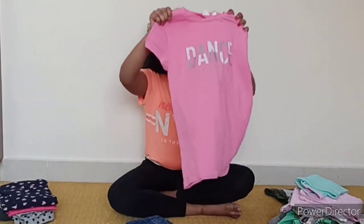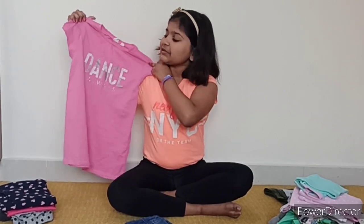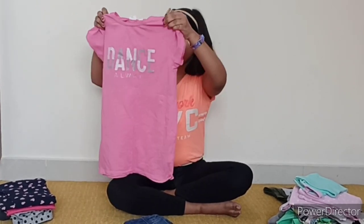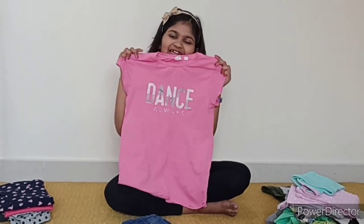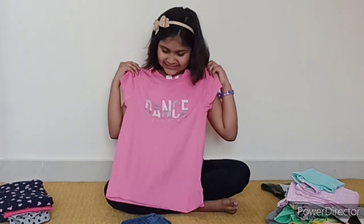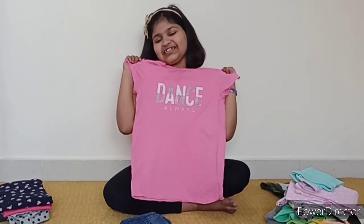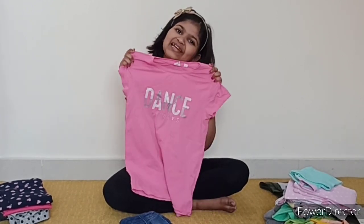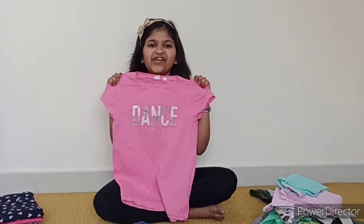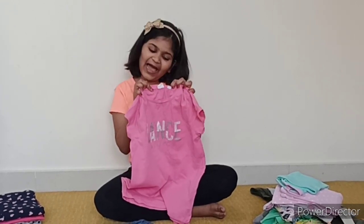Now let's see some of my clothes. First, I have this beautiful T-shirt. It says, Dance Always. It looks like it has sequins but it is actually just pink. Isn't it so nice? I really love wearing this T-shirt. I love wearing it in my dance class. It's very nice and pink, it's soft, it's cotton, and it's from the brand Gap.